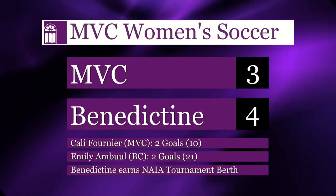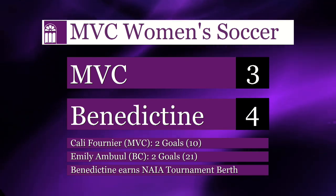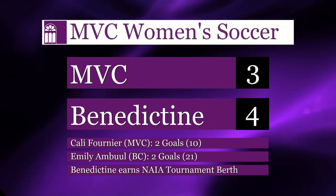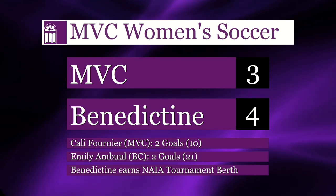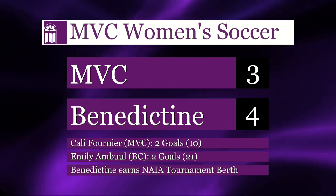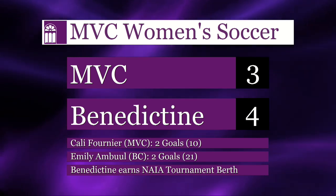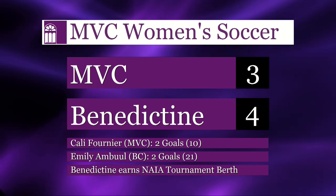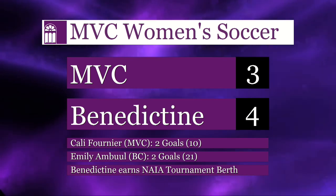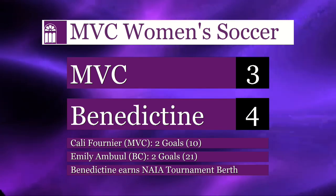The Missouri Valley College women's soccer team saw its season end with a 4-3 loss on the road to Benedictine. The game was tied at 2 at the half and Valley took a 3-2 lead in the 49th minute on California's second goal of the game. But the Ravens scored twice in the span of two and a half minutes for the win. Valley's season ends with an 11-6-2 record, and for the third consecutive year, their season ends at Benedictine.